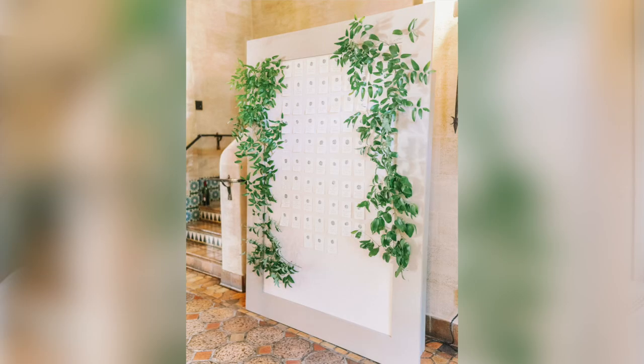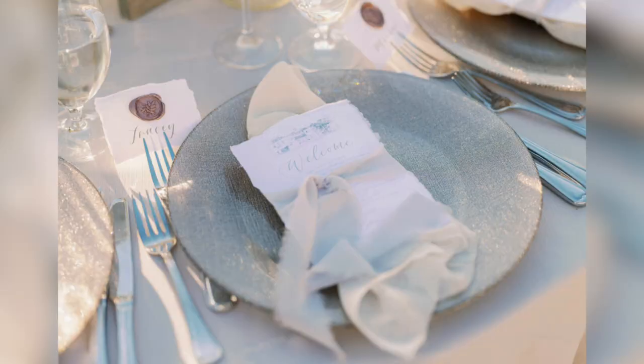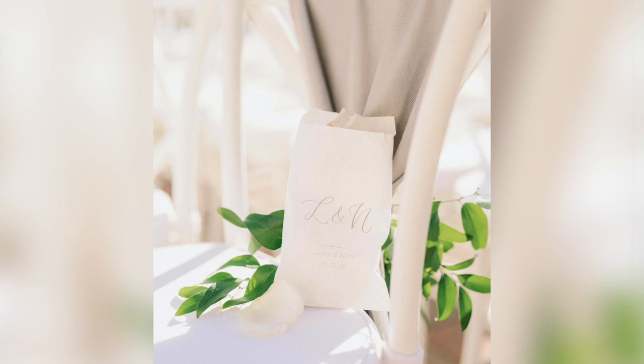She also created our place cards and escort cards. We had a big wall where we pinned every couple's name — that's what's called an escort card — so guests could grab it and see what table number they were at. Then each individual person's name was placed in front of their chair. She was amazing, highly recommend her 10 out of 10. She also created our petal toss bags — for our formal exit we wanted guests to toss flower petals for a pretty photo moment. She did an N and L with our wedding date on it and I absolutely loved how they turned out.